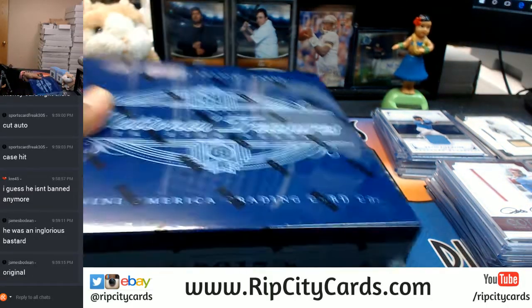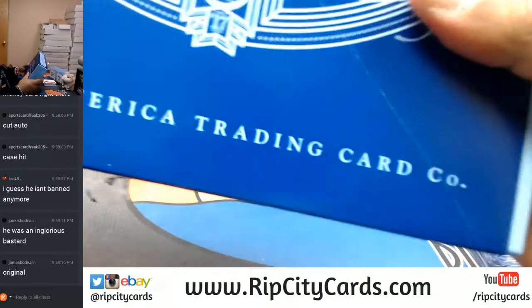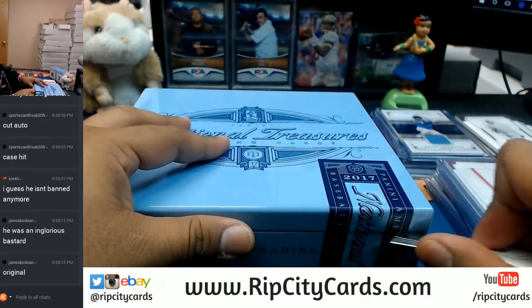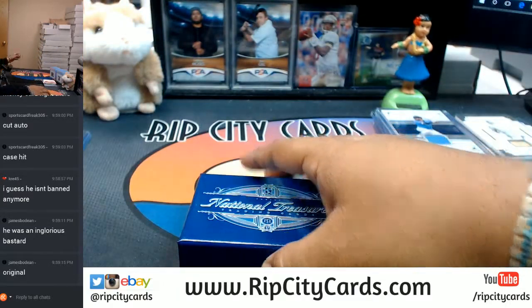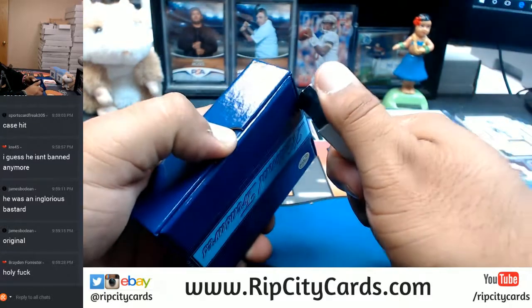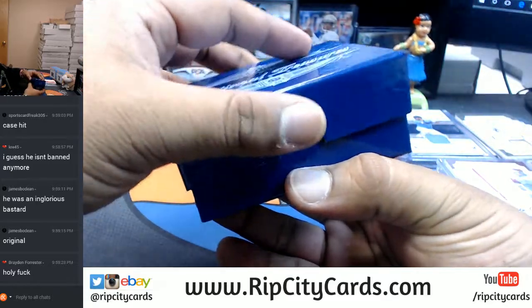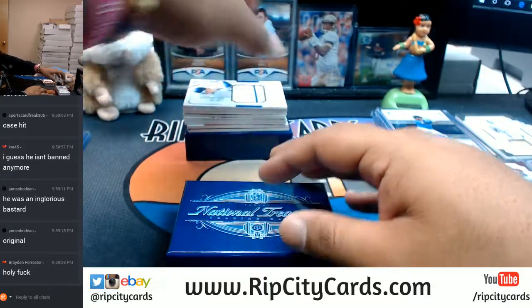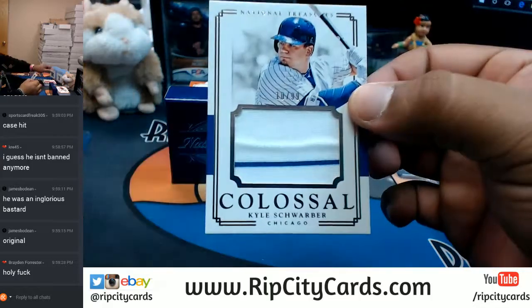Alright, last box here - here we go. This is the final box; after this I'm doing High Tech. For the Cubs, Kyle Schwarber with the two-color patch, numbered to 99.